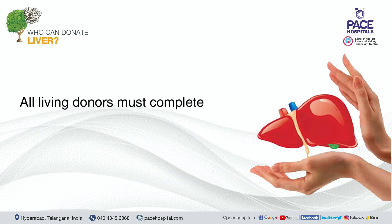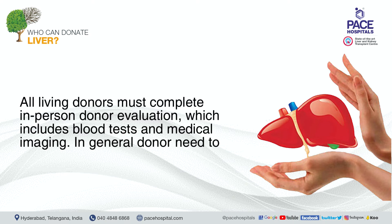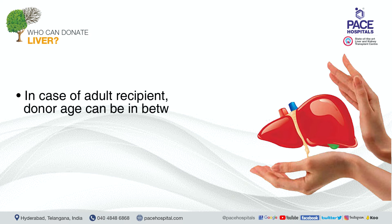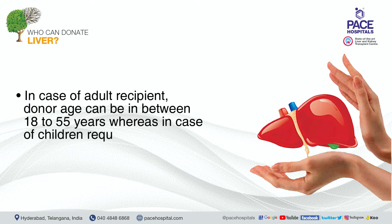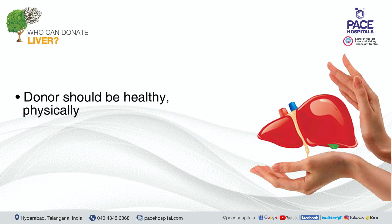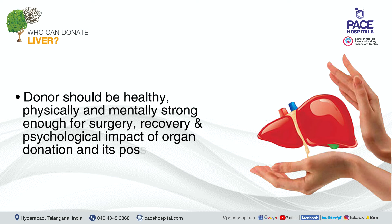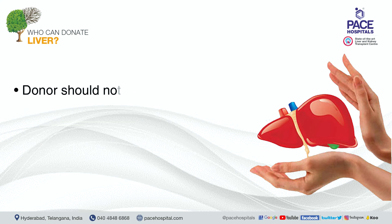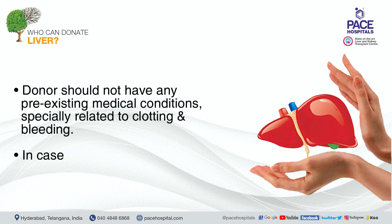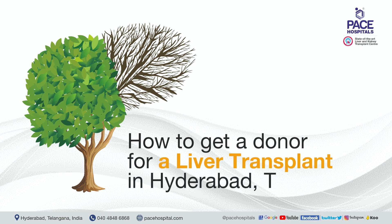All living donors must complete an in-person donor evaluation including blood tests and medical imaging. Donors must fulfill specific conditions: for adult recipients, donor age should be between 18 and 55 years; for children requiring a liver, donor age can be up to 60 years. Donors must be physically and mentally strong enough for surgery, recovery, and the psychological impact of organ donation. Donors should have no pre-existing medical conditions, especially related to clotting and bleeding, and smokers must quit smoking.